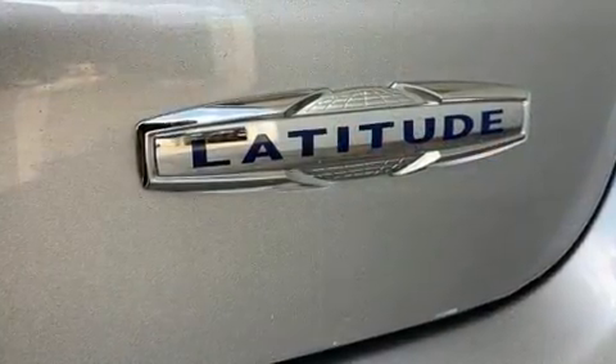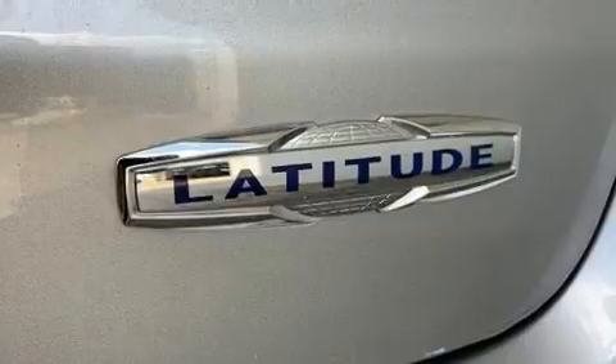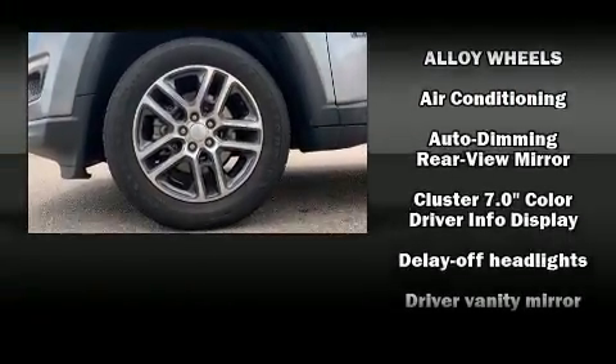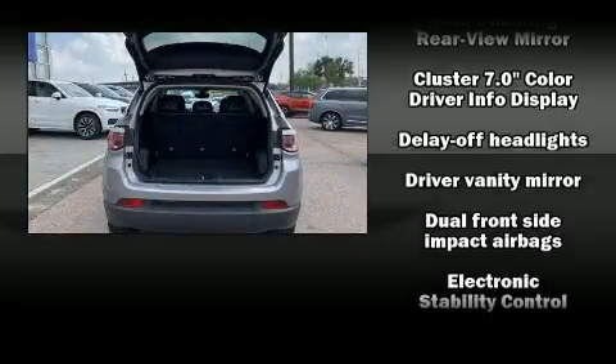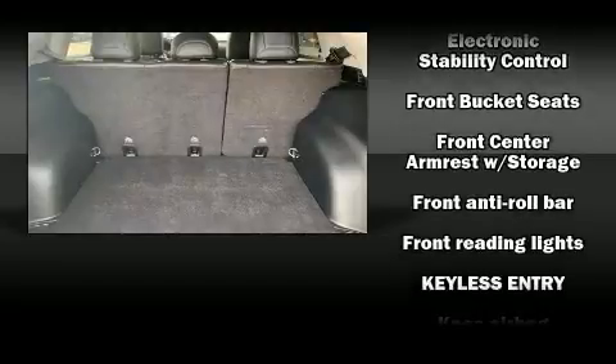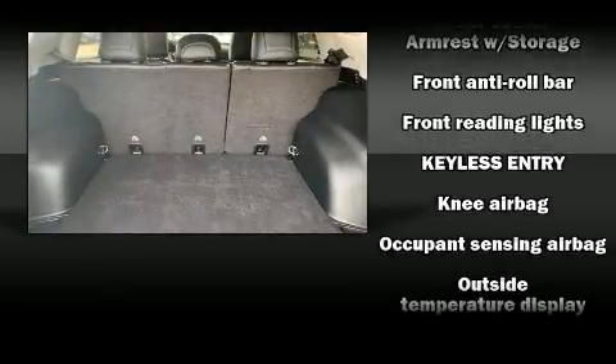Jeep ensures the safety and security of its passengers with equipment such as head curtain airbags, front and side impact airbags, traction control, anti-whiplash front head restraints, ignition disabling, and four-wheel disc brakes with ABS.